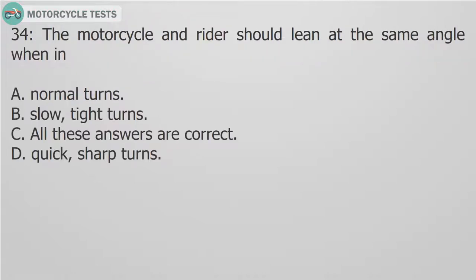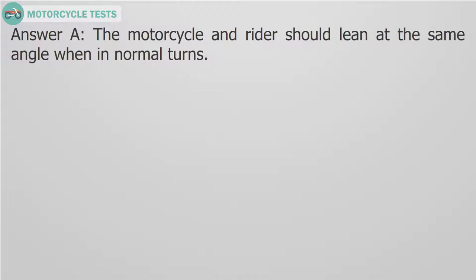Question 34: The motorcycle and rider should lean at the same angle when in: A. Normal turns. B. Slow, tight turns. C. All these answers are correct. D. Quick, sharp turns. Answer A. The motorcycle and rider should lean at the same angle when in normal turns.